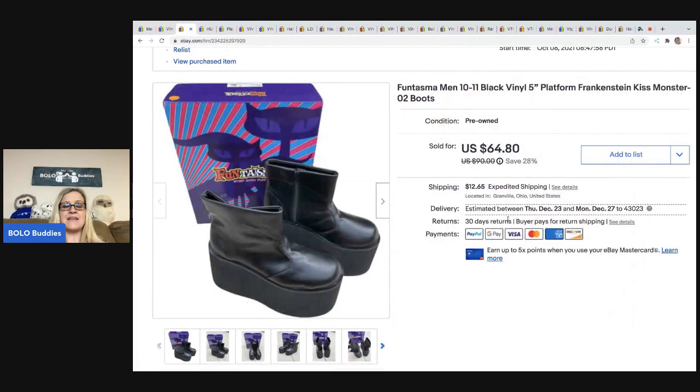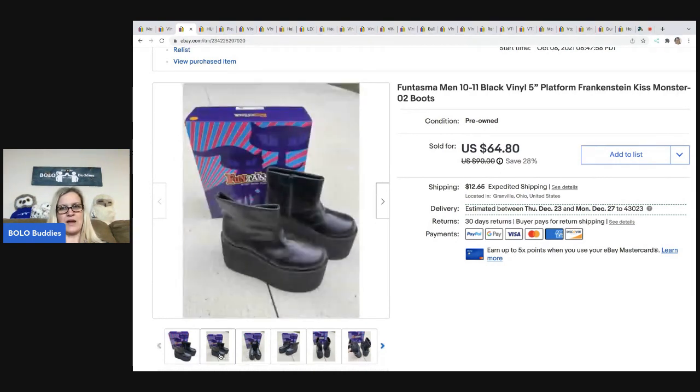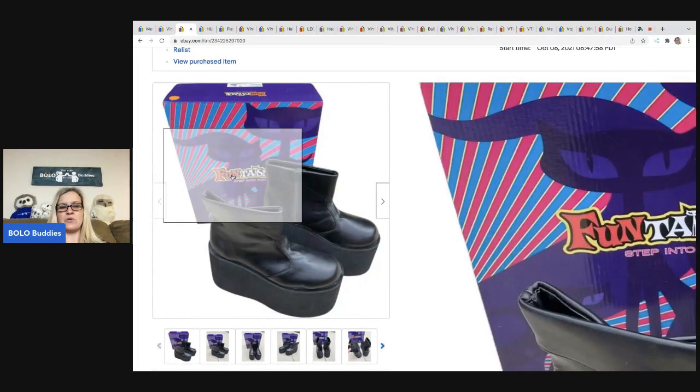The next items are these Phantasma Frankenstein monster boots. I got these at a garage sale. They're a men's size 10/11, which is kind of weird, but I sold them and never heard from the buyer, so they must have been happy. Garage sale — five bucks — sold them for $64.80; the buyer was all in for $85.91. These things were big — look how high the heel is. The guy who sold them wore them for a Halloween Frankenstein costume. I also got the mask, which I'll show you in a little bit.